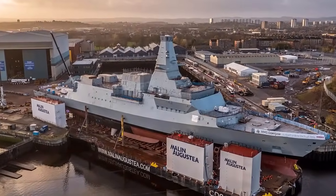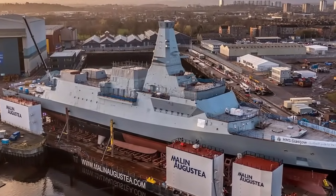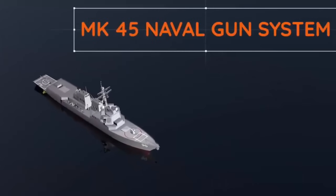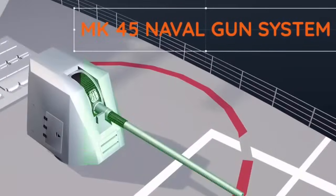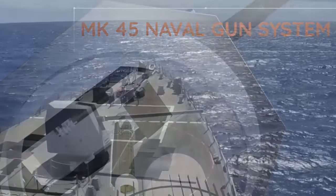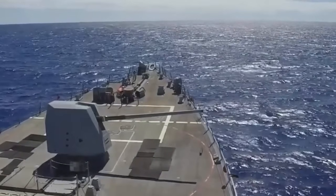When the first Type 26 frigate becomes operational, it will introduce another gun type to Royal Navy service. BAE Systems' renowned Mk 45 127mm 5-inch gun is already proven with navies worldwide and will be a considerable upgrade on the existing medium calibre gun. In naval use, the 5-inch gun is seen as having a good balance of firepower in relation to its size.